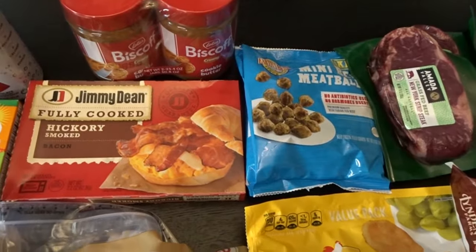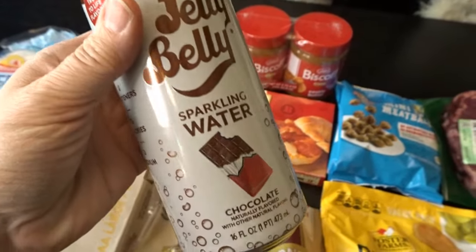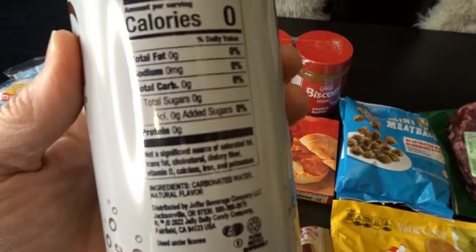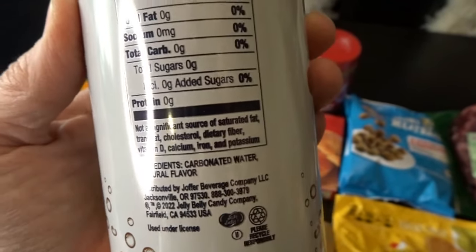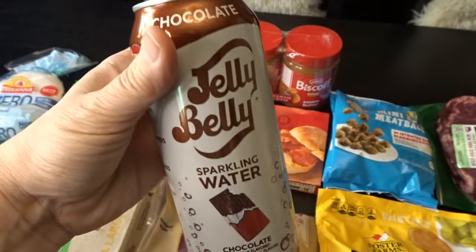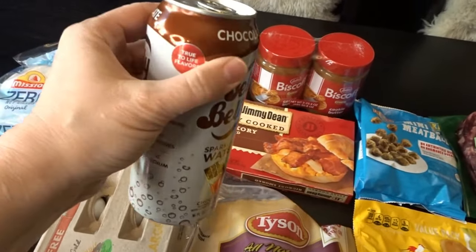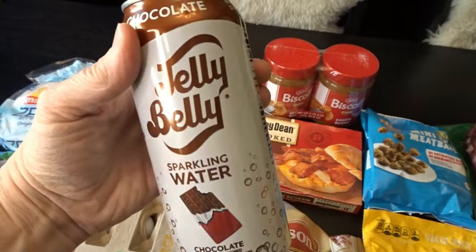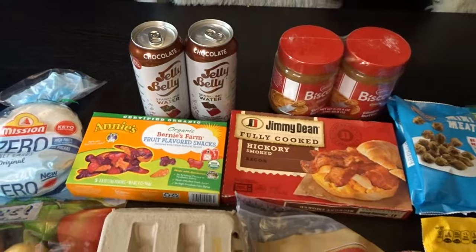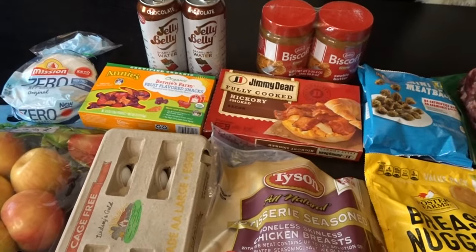I'll definitely have to make some Biscoff pie or Biscoff Rice Krispie treats for one of our family dinner nights. And lastly, a fun little treat — this is Jelly Belly flavored sparkling water in chocolate flavor. It's zero calorie with no artificial sweeteners, just sparkling water with the flavor of chocolate. I thought that would be a fun treat mid-week when I don't eat sugar, so I picked up a couple just in case I like it.